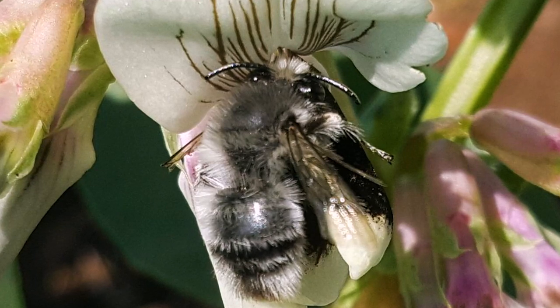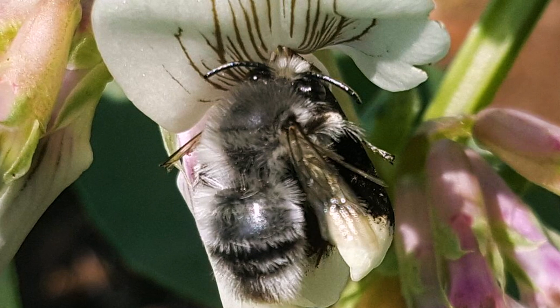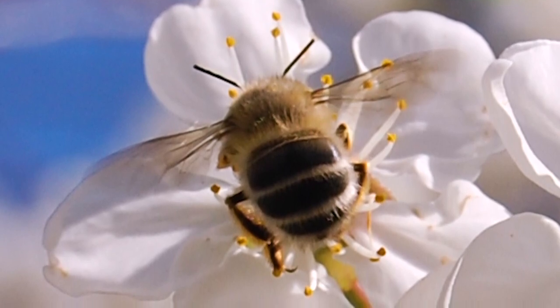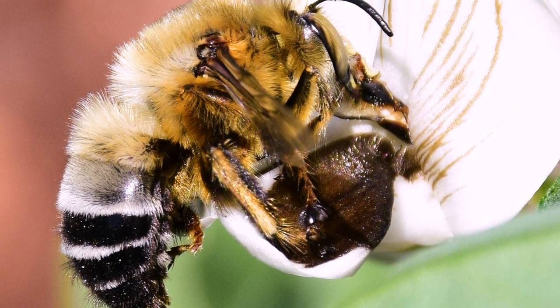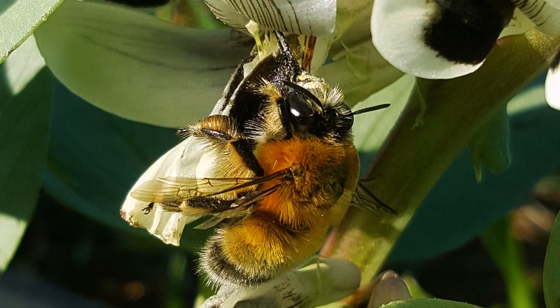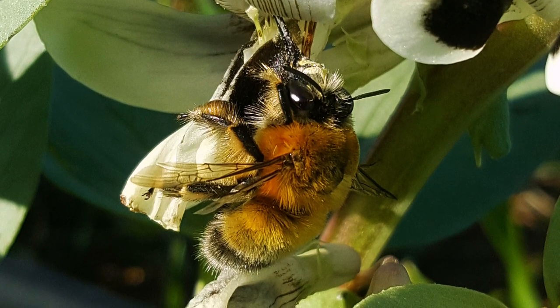Flower bees are usually smaller than honey bees, but some are bigger. They are quite easy to recognize in the field because they fly very fast. They have many different colors — some are gray and some are rusty red. Because of their fairly small size and their long tongue, they are very efficient pollinators of many plants with narrow tube flowers, such as most aromatic plants like basil, sage, thyme, and lavender. They are also very good pollinators of legumes like faba bean, grass pea, or lupin. They are solitary and nest in the ground, but you can often find aggregations of hundreds of nests in a small area.